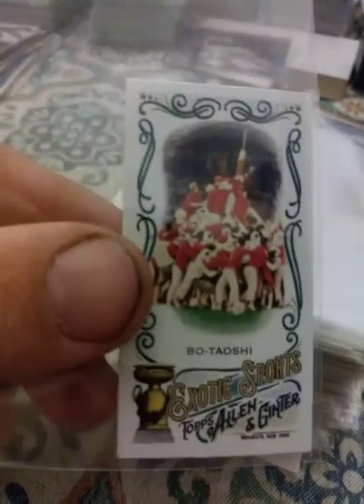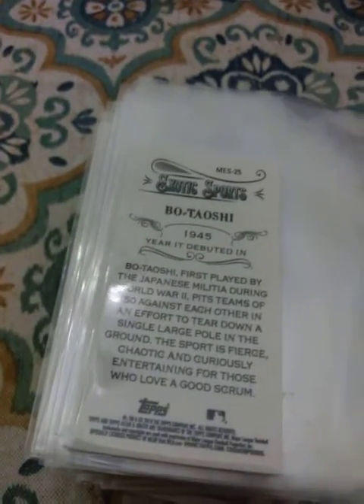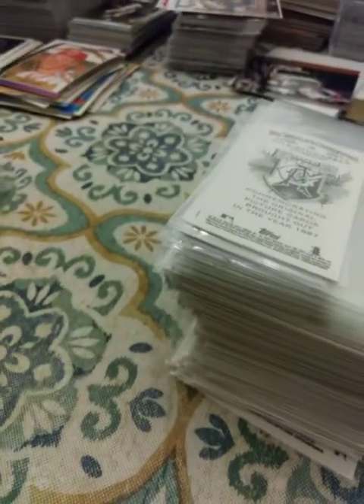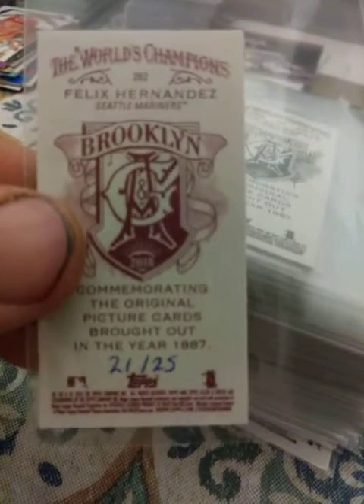I can't even pronounce this — Bo Taiyoshi or something like that — it's a hundred-something. Never heard of it. Ben Lecomte, black-bordered. Trey Mancini with the Allen and Ginter back. Jason Kipnis, Allen and Ginter back. Kyle Schwarber, Allen and Ginter back. And Felix Hernandez with the Allen and Ginter back, but red — numbered 21 out of 25.